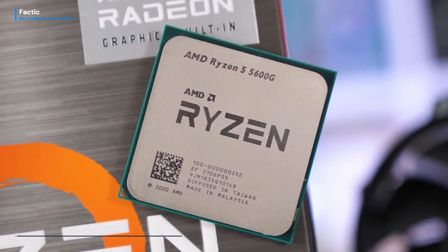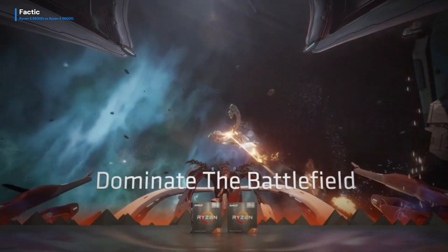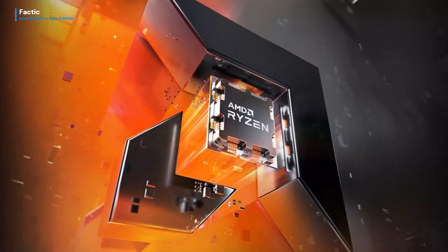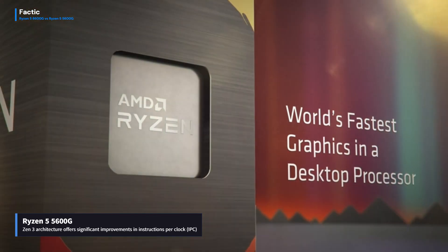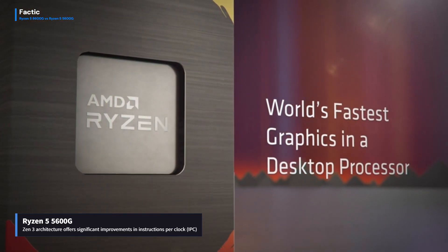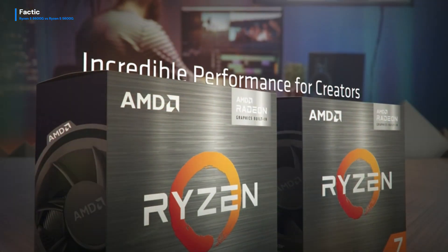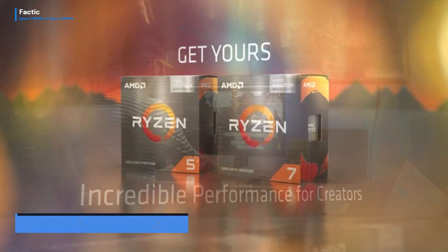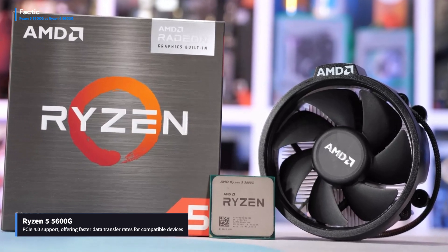In terms of performance, the Ryzen 5 5600G outshines the 8600G due to its superior architecture and higher clock speeds. The Zen 3 architecture offers significant improvements in instructions per clock (IPC) compared to Zen Plus, resulting in better single-threaded performance and overall efficiency. Additionally, the 5600G features PCIe 4.0 support, offering faster data transfer rates for compatible devices.